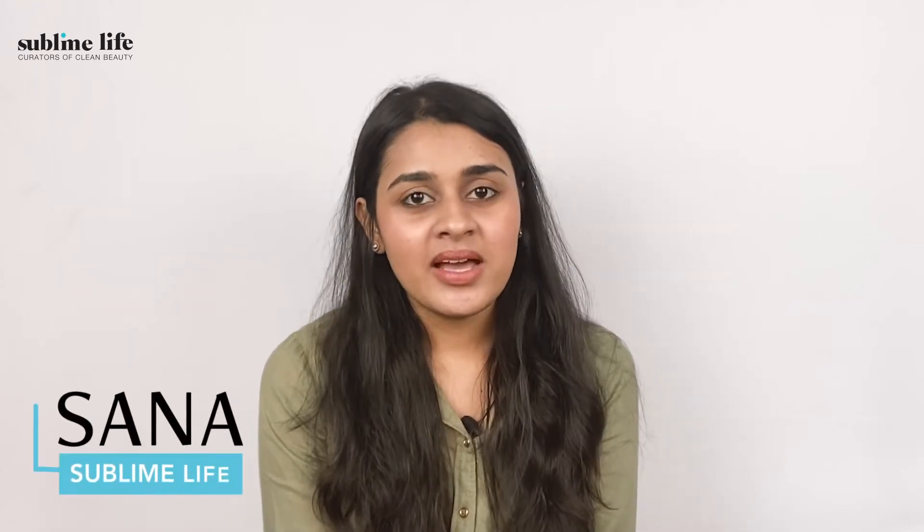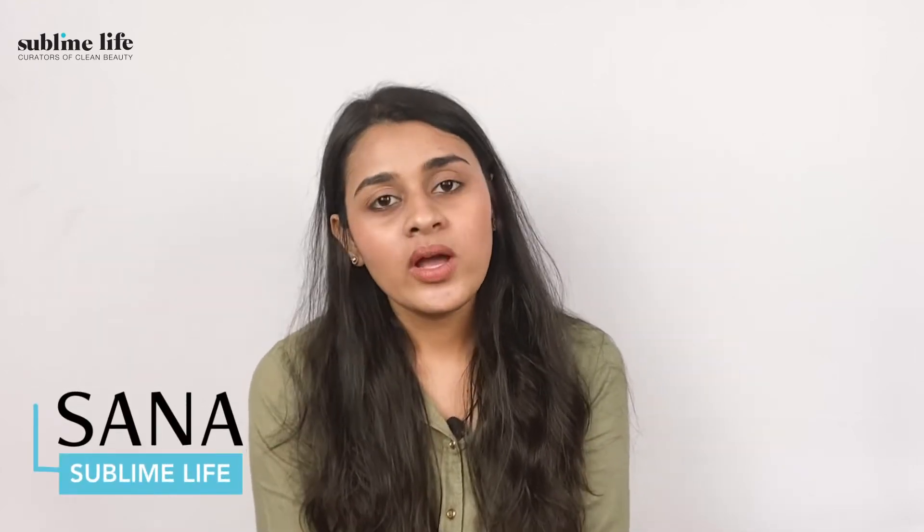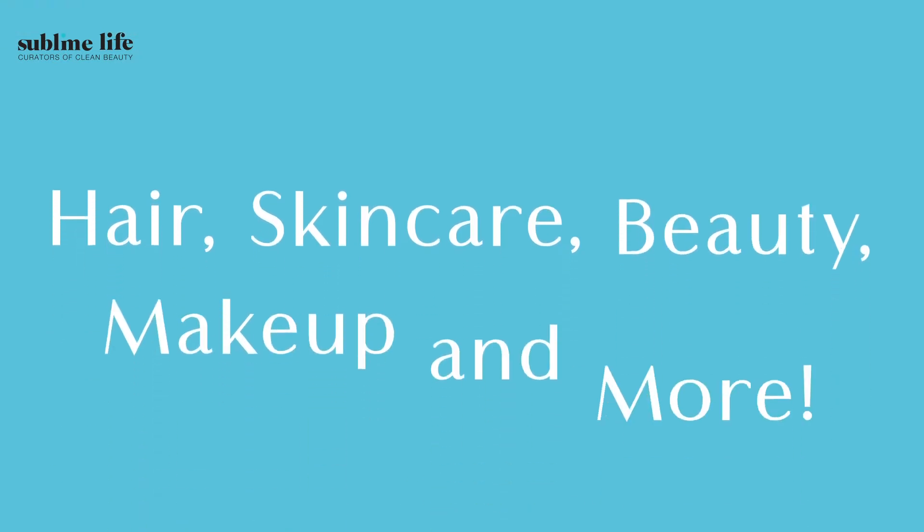Hi everyone, I'm Zanna and welcome back to the Sublime Life YouTube channel — your one stop for all things hair, skincare, beauty, makeup and more.